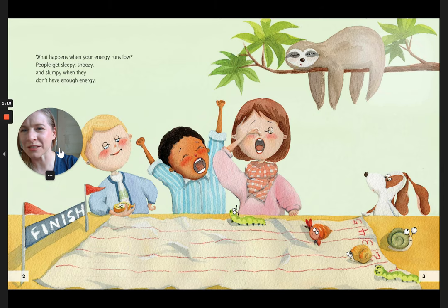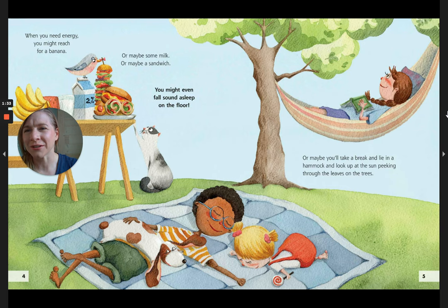What happens when your energy runs low? People get sleepy, snoozy, and slumpy when they don't have enough energy — or grumpy, like me. When you need energy, you might reach for a banana, or maybe some milk, or maybe a sandwich. You might even fall sound asleep on the floor. Or maybe you'll take a break and lie in a hammock and look up at the sun peeking through the leaves in the trees.